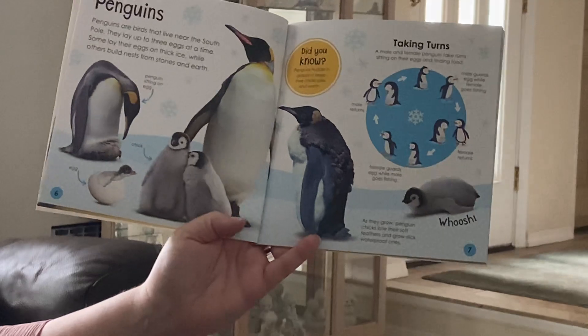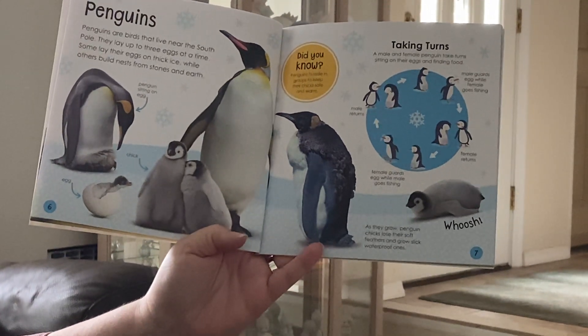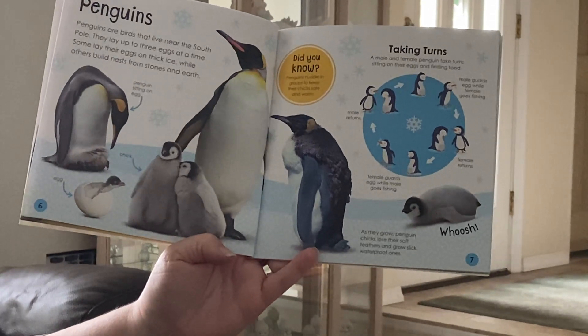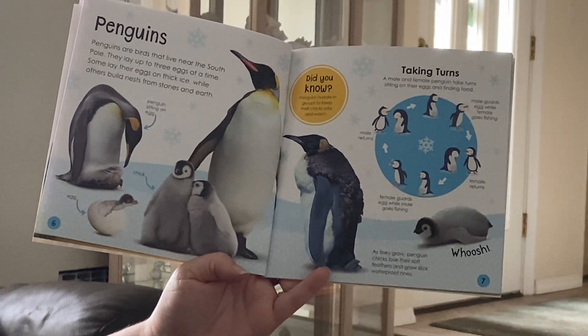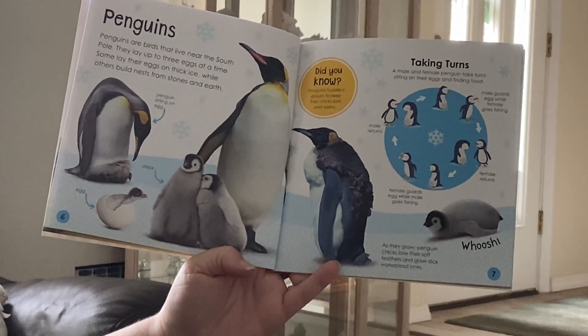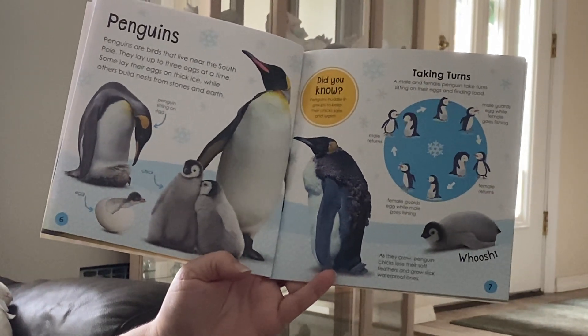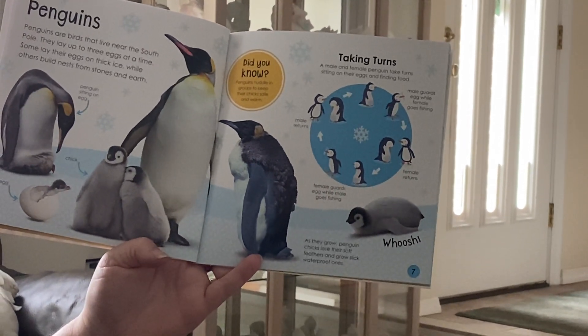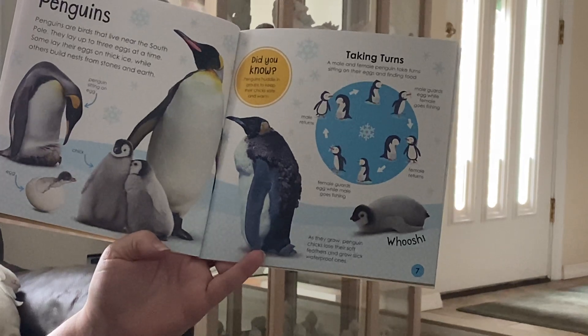We know this one from when we talked about penguins. Penguins are birds that live near the South Pole. They lay up to three eggs at a time. Some lay their eggs on thick ice, while others build nests from stones on the earth. Did you know that penguins huddle in groups to keep their chicks safe and warm?